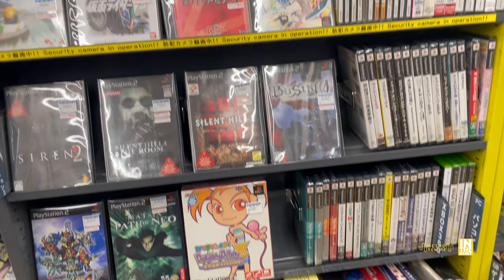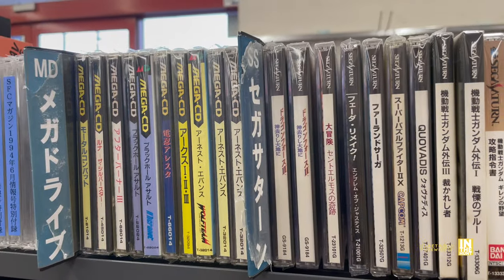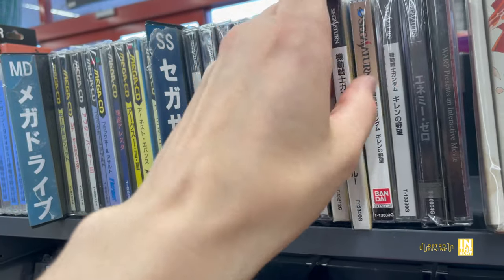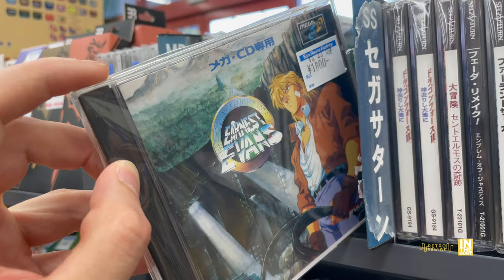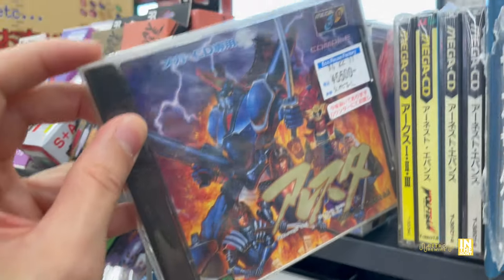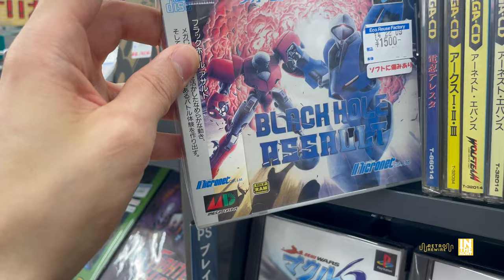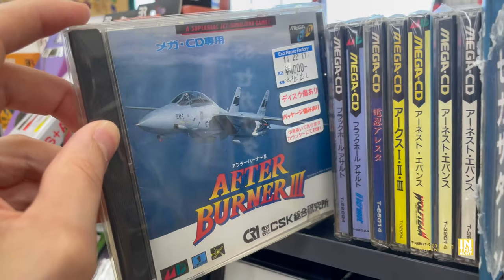We got some PlayStation 2 and PC titles on the bottom, then PS1, Sega Saturn, Sega CD, and Dreamcast up at the top. Let's look at some Sega Saturn action - we got some Super Puzzle Fighter 2X, some Gundam, and look at this - Ernest Evans! They had three copies with one including the OB card at 3,000, and that could be unopened. Here we have Arcus 1, 2, and 3 collection. And then Nobunaga and His Ninja Force by Compile - that's a shooter, pretty cool game. Then Black Hall Assault, which I think was a launch title - not a very good one from what I've heard, but I haven't played it myself.